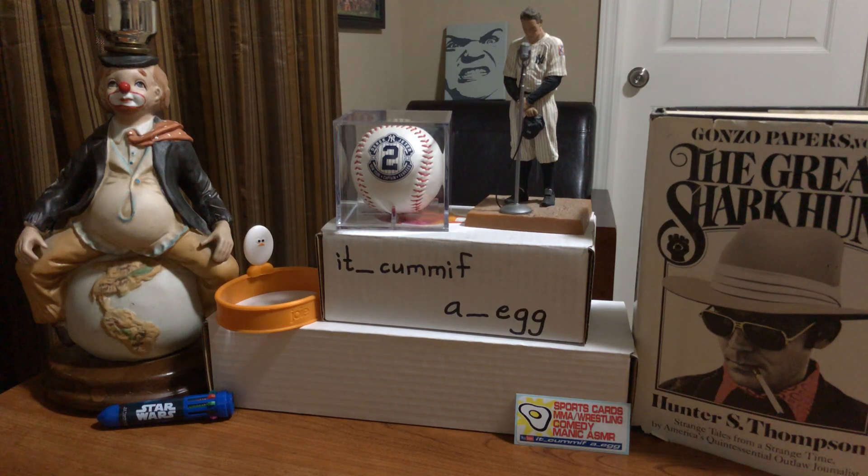Hey everybody, it's CumaFaEgg. Just making a quick video today - I don't know how quick it's going to be. Basically, I'm showing off my PC. We'll call it a PSA reveal video, although these aren't brand new slabs. This is my New York Yankees in PSA slabs PC.